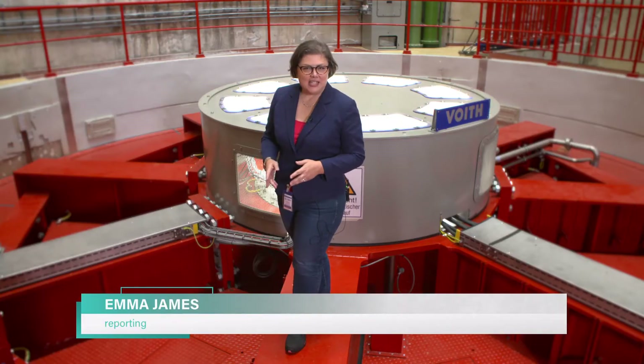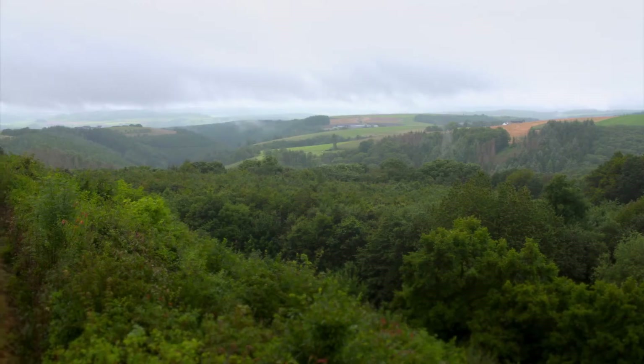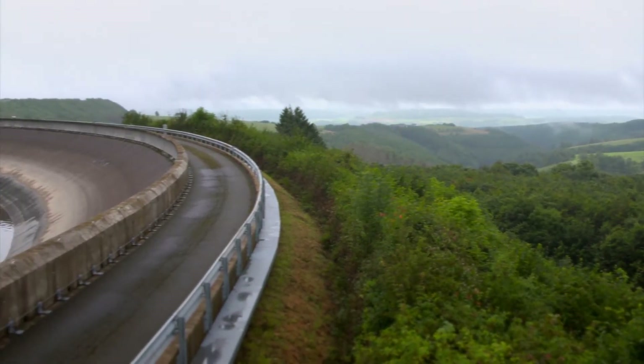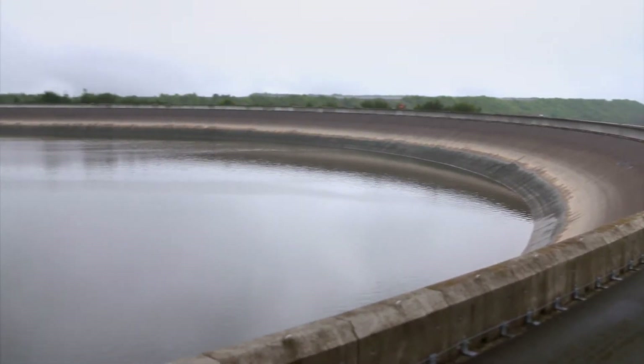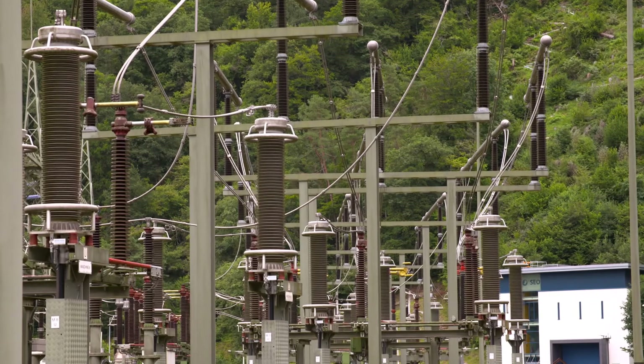More electricity will be produced here, and the motor generator, once it's in operation, will allow a much faster response time to changing requirements from the power grid. The plant and its reservoirs are on the border between Luxembourg and Germany, and the energy produced here feeds directly into the German electricity grid.